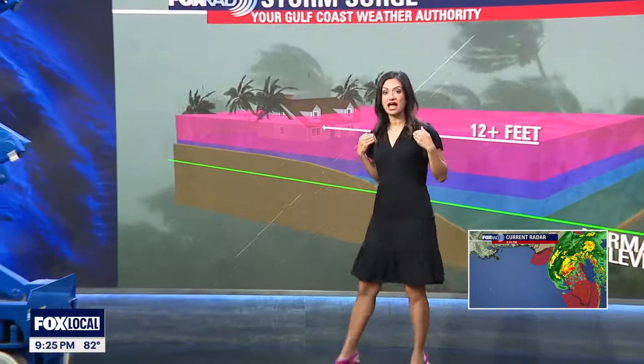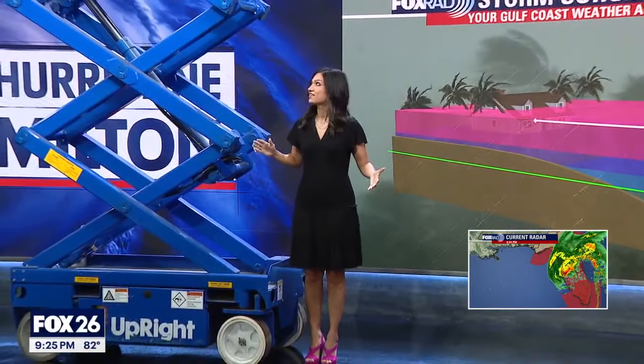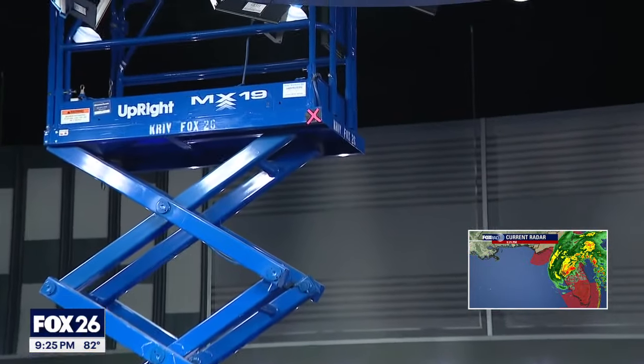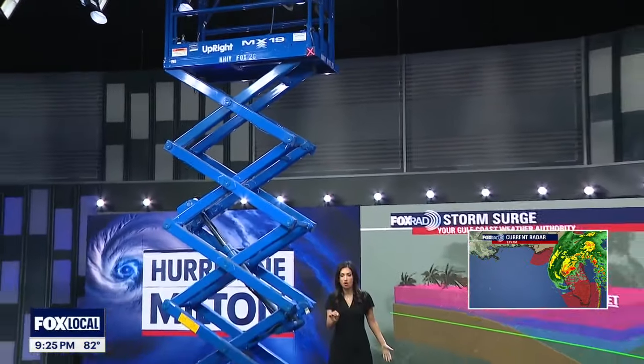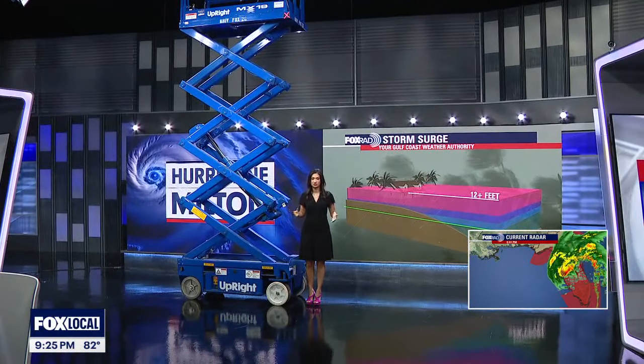To give you some perspective, I am five feet four inches tall with heels — let's just say five five. And this forklift all the way up to the X is 12 feet. So if you zoom out, it gives you some perspective of just how much water they are expecting, and you can imagine what kind of damage that could cause.